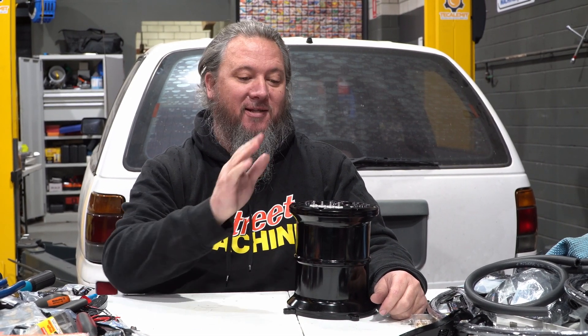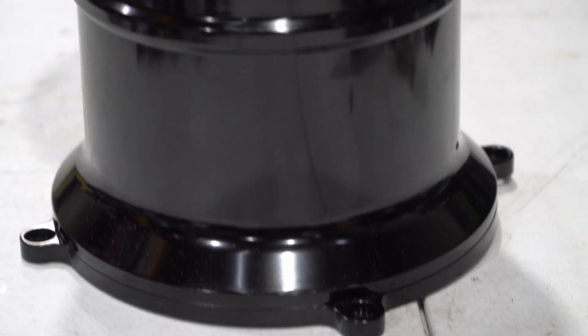If you're building a car that requires a high performance fuel system, you can't go past this billet surge tank from ProFlow.